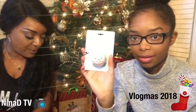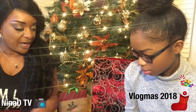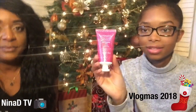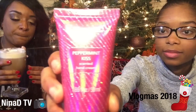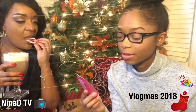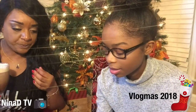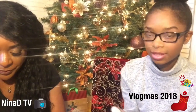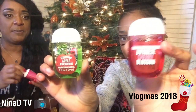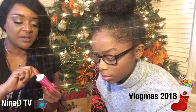Lotion is great for your hands, especially in winter when skin gets dry. This is a peppermint kiss one — that's nice! We're going to try out this peppermint kiss and see what it smells like.